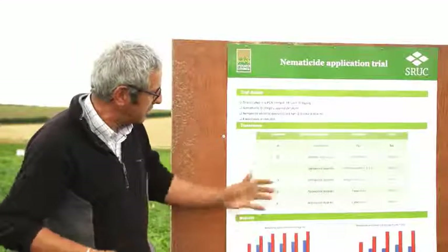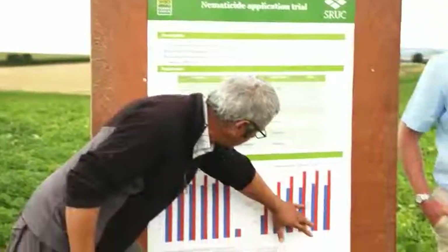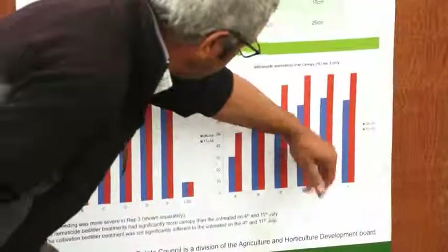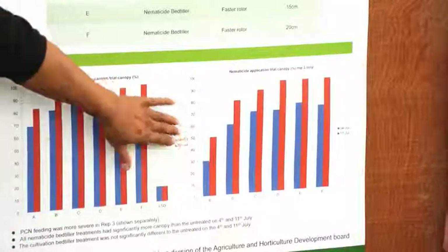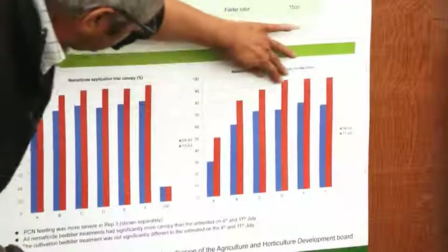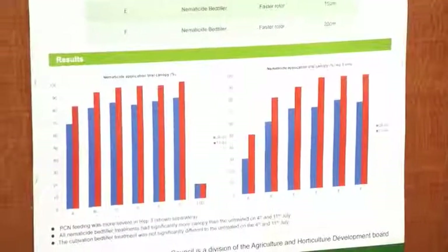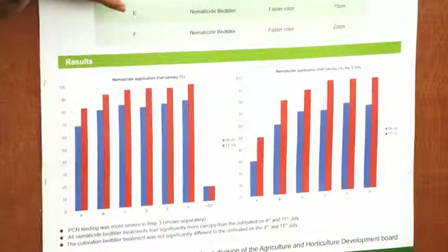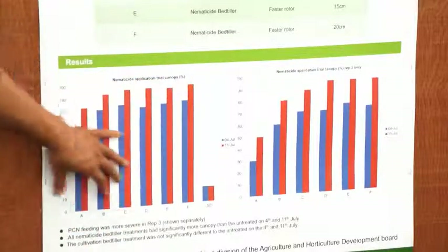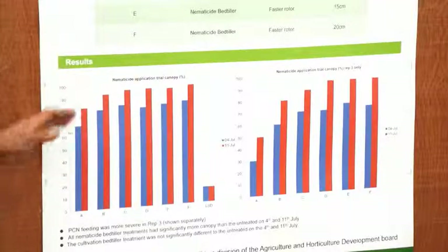Looking at the representative rep: canopy cover data from 4th and 11th July showed the untreated treatment had only 50% ground cover by 11th July. The fully treated plots and the nematicide bed-tiller plots had over 90% ground cover on the same date. Even the deep bed tiller treatment reached about 80%. This trend was consistent across all the other plots in the trial.